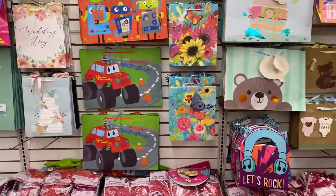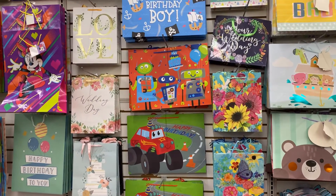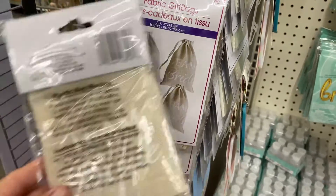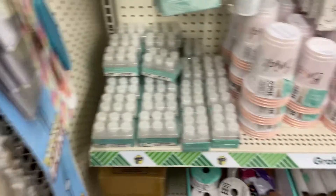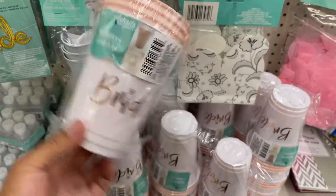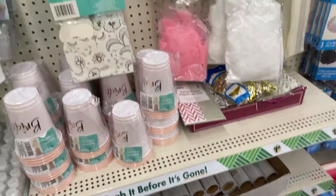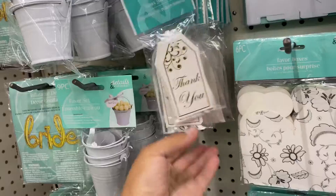Dollar Tree had a lot of new gift bags, and they also had a lot of wedding things and accessories I've never seen before — for example, fabric gift bags, little cups, 'thank you' tags, and favor boxes. They had a silver one and a plain white one. I picked up the plain white because I like to fill them with candies and little gifts.